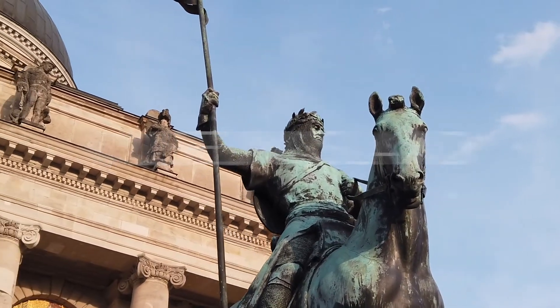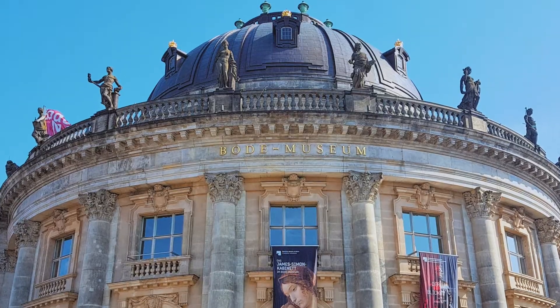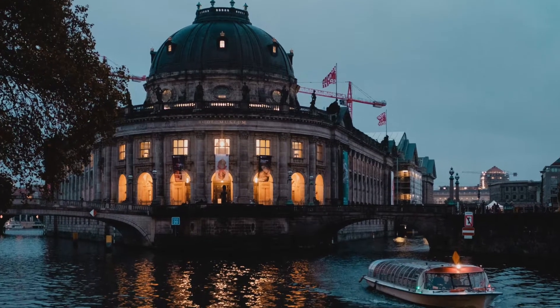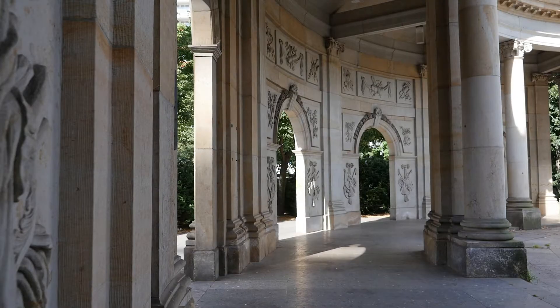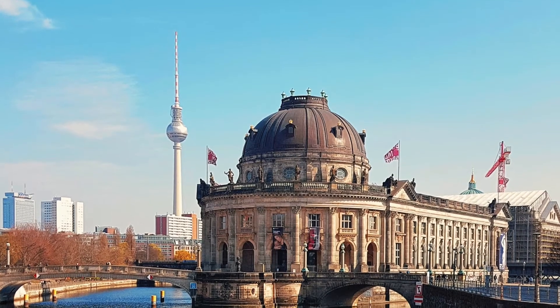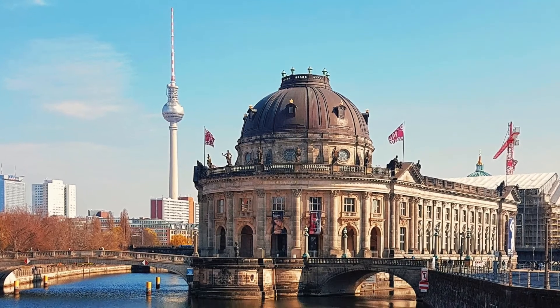Located in the middle of the Spree River, Museum Island, also known as Museumsinsel, is a complex that was awarded UNESCO World Heritage Site status. If you are wondering about the best way to get your Museum Island tickets, it's best to purchase a three-day museum pass and spend a whole day there in order to fully appreciate the beauty of the place.